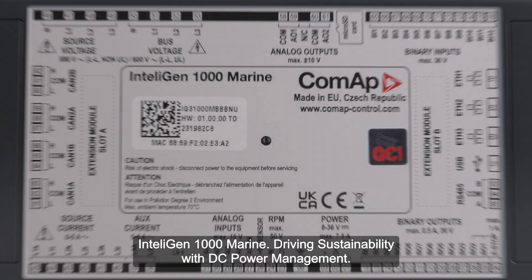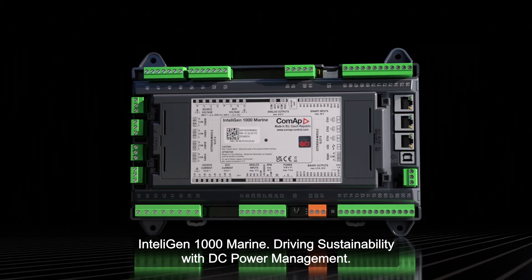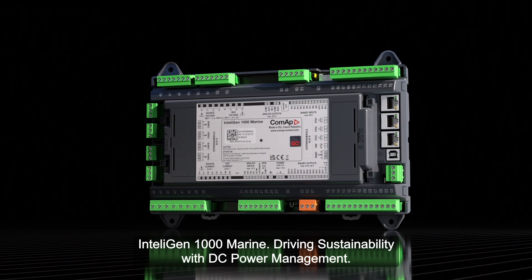IntelliGen 1000 Marine — driving sustainability with DC power management.